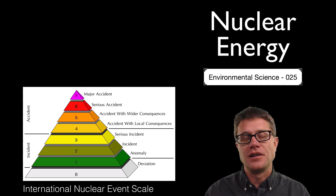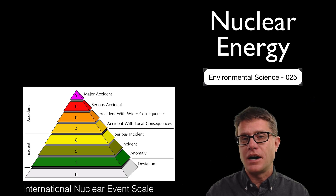You are probably familiar with the Richter scale — a log scale by which we measure the size of earthquakes. But you are not familiar with the INES, or the International Nuclear Event Scale. It is also a log scale and we use it to measure the size of nuclear accidents.